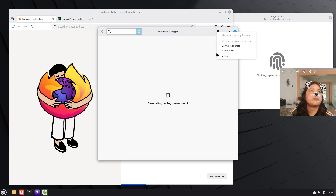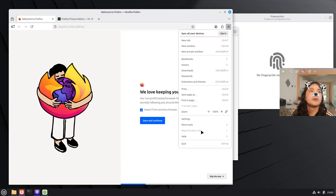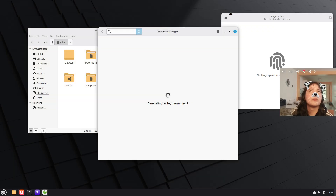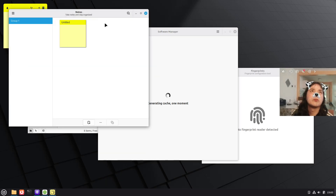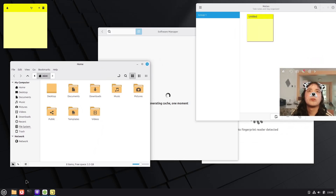As I already mentioned, the main new feature is native fingerprint authentication. Mint ships a new X app called FingWit to enroll and manage fingerprints and wire them into PAM, so you can log in at the greeter, unlock the screensaver, run sudo, or launch admin apps via PolKit with a touch, falling back smartly to passwords where encryption and keyrings require it.